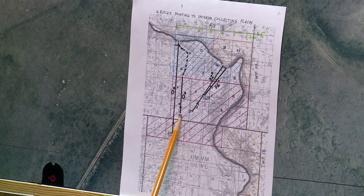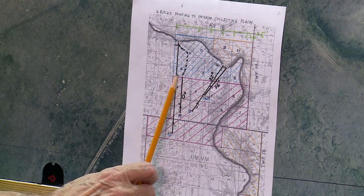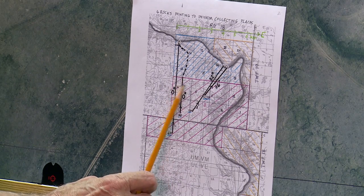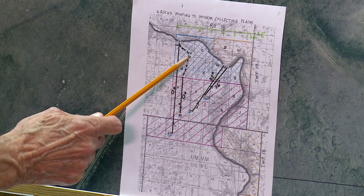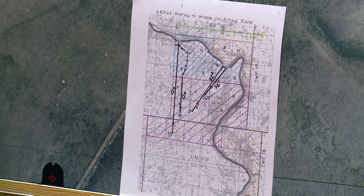G48 is another north-south rock. If you go straight north — 0.0 — you come to a cairn. Just on the other side of that cairn is the beginning of a gully that, if you follow it along, it bends and comes to exactly the same iniskeem collecting place.